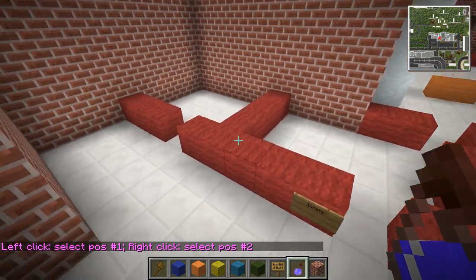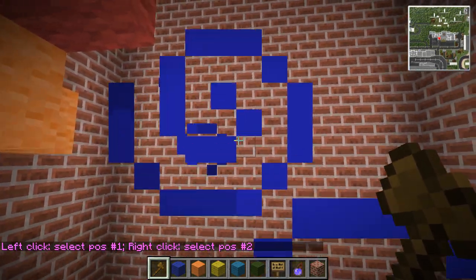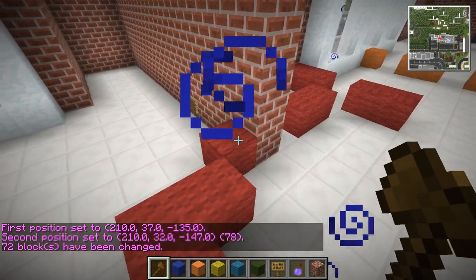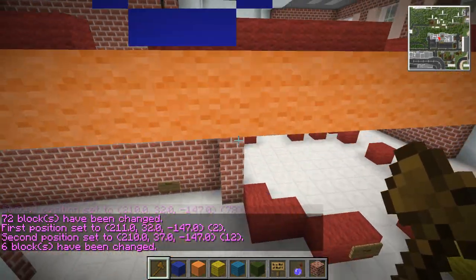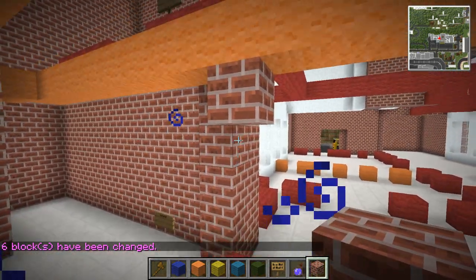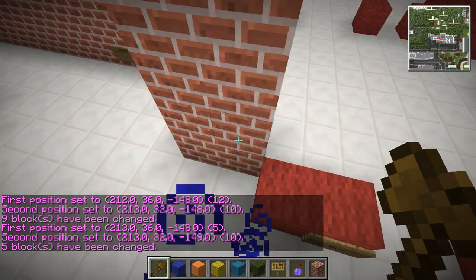Let's get ourselves a wand and we'll start putting down some walls. Let's go from here to there, set brick. I'm losing my voice today guys, I apologize - it's not exactly my fault but I do feel bad.